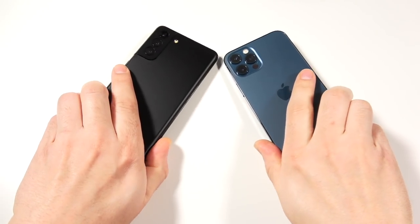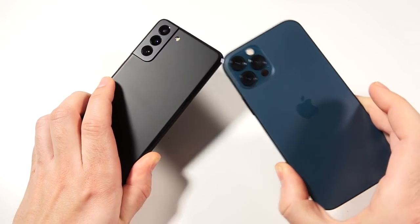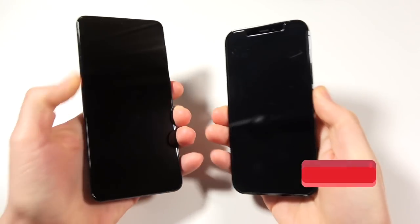What is up guys, Nick here helping you to master your technology. S21 Plus versus iPhone 12 Pro speed test.